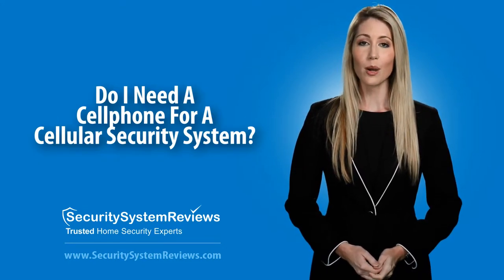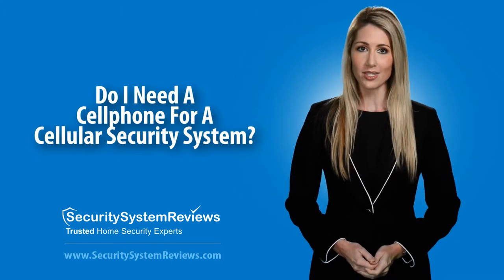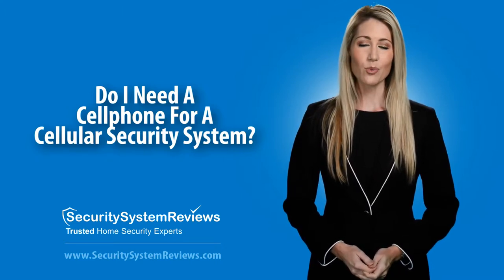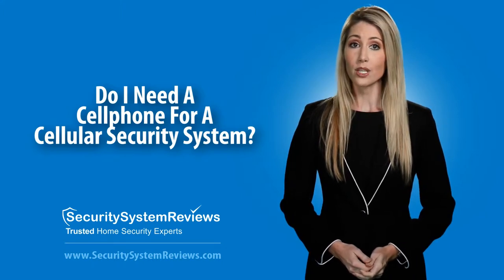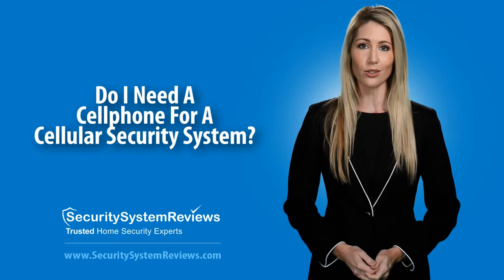In this video, we'll talk about whether or not you need a cell phone to have a cellular security system. With a recent rise in cellular monitored homes, many customers wonder if a cell phone or cell phone plan is required to have a cellular security system.